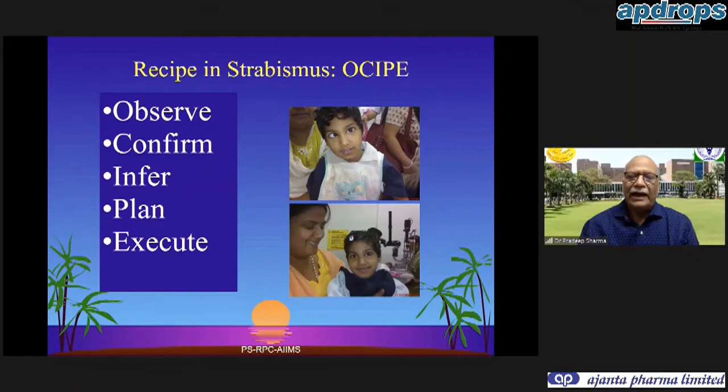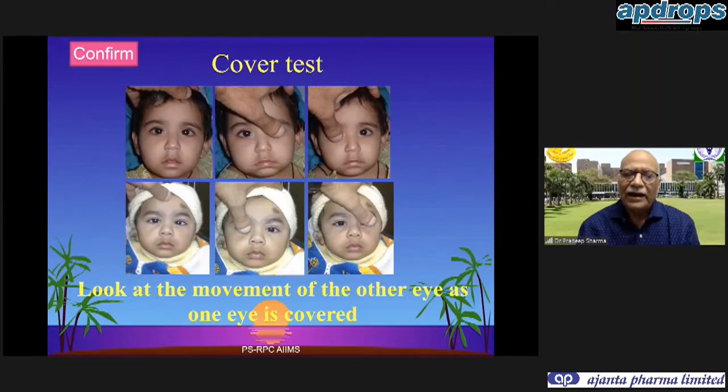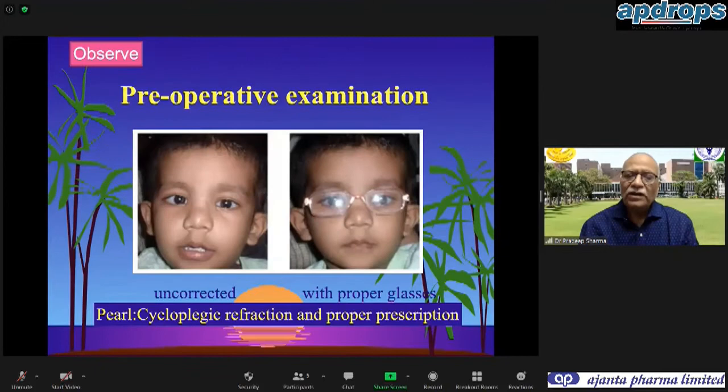I suggest a five-prong strategy: observe, confirm, infer, plan, and execute - so that we can restore in every child what we want to have. Observation is important to see that any squint which appears is not always a true squint. There can be pseudo strabismus - a pseudo esotropia or pseudo exotropia. A simple cover test can confirm whether this is an apparent or true squint.